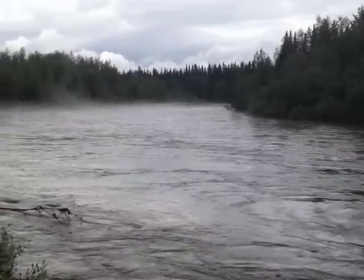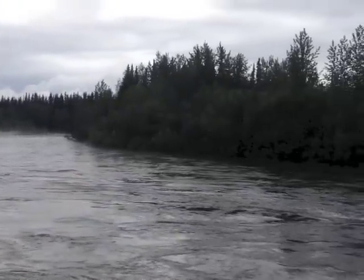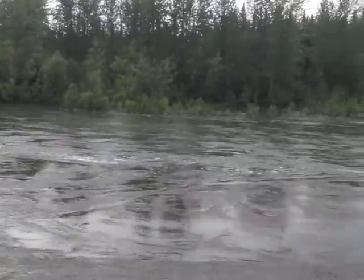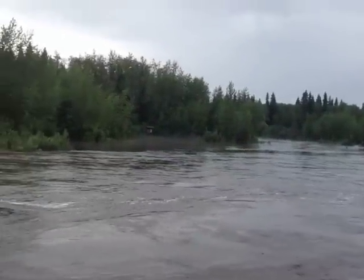What river is this? This is the Chena River. And I guess unless you have come here before, you don't realize how flooded it is. Come on dogs, stay away. Way over there.